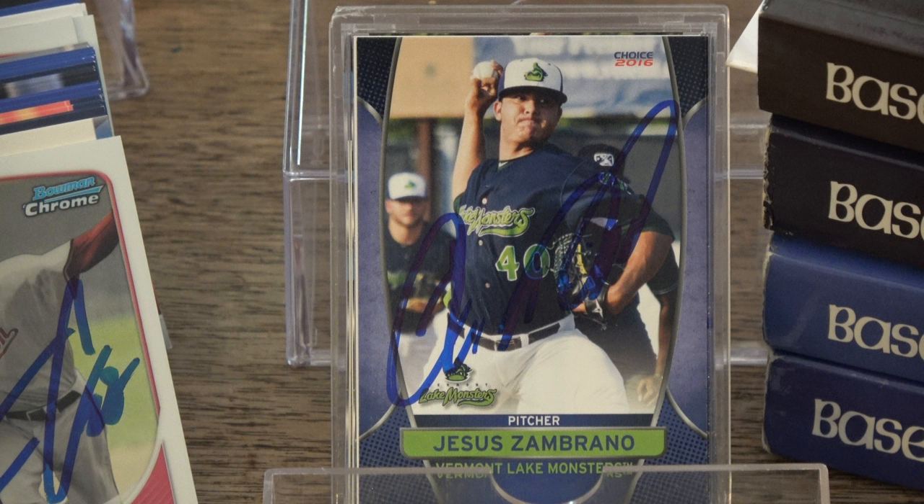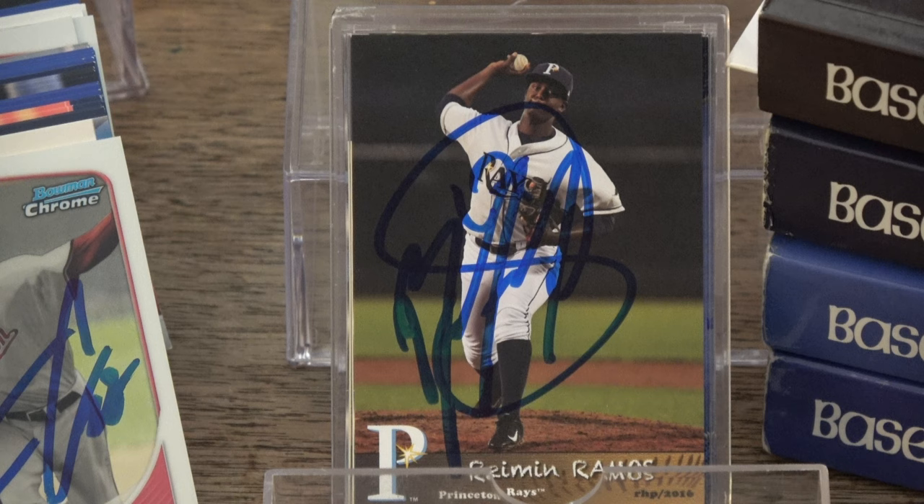A lot of cool signatures. The coolest looking signature of the night — I'm giving it to Ryman Ramos. Nice broad signature across the card.